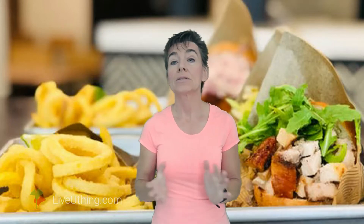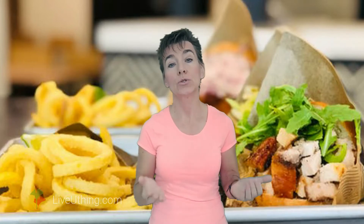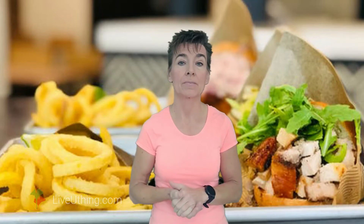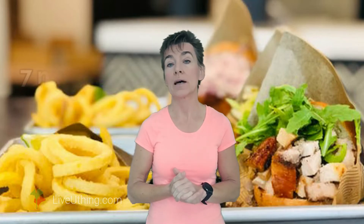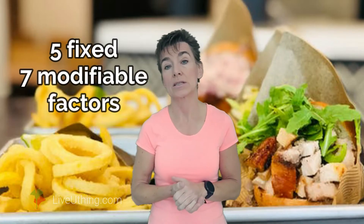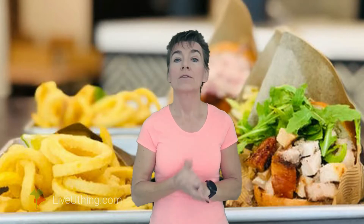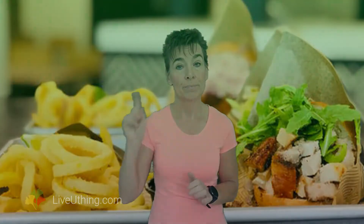Instead of tediously counting every gram of sodium passing into your stomach for the rest of your life, you can actually undo salt sensitivity. In the previous video I mentioned 5 non-modifiable and 7 lifestyle factors that worsen salt sensitivity. Today I am going to focus on the latter. This is what you need to do to undo salt sensitivity.